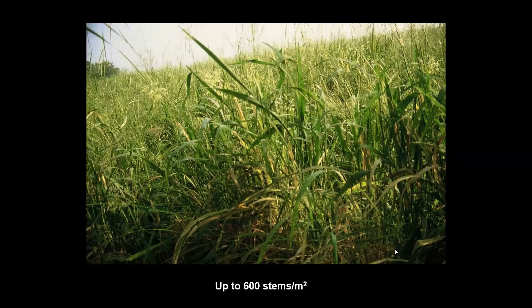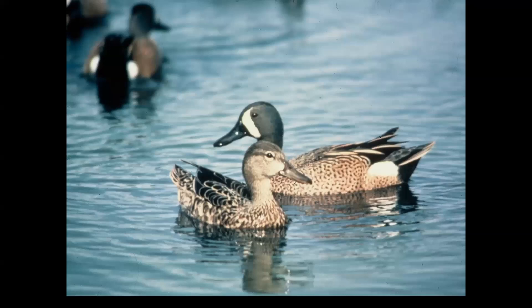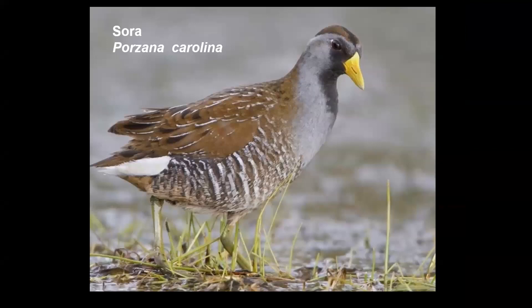Red-winged blackbirds nest in the marsh all year but arrive by late summer in thousands, then hundreds of thousands, even millions, to feed on rice — as they've done for thousands of years, going back perhaps to the last ice age, 10,000 to 11,000 years ago. Blue-winged teal and green-winged teal — the smaller ducks — love wild rice and sometimes flock here in groups of one to two thousand. And of course the sora is one of my favorites.